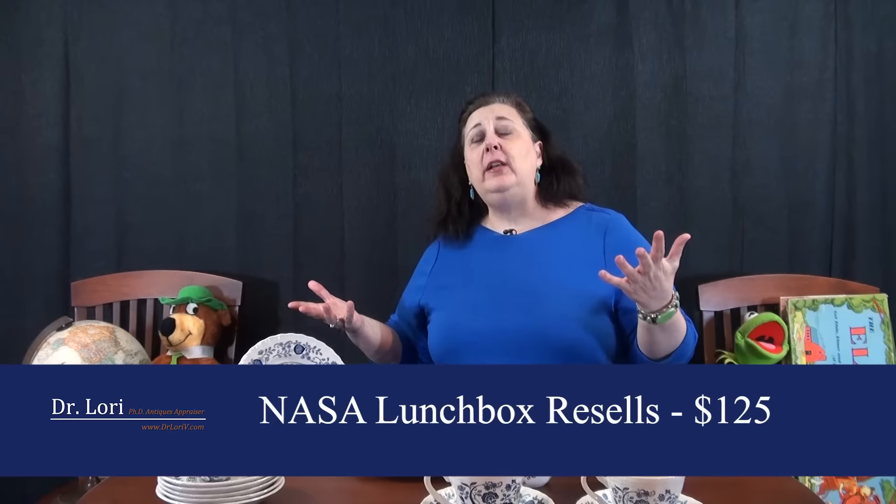There was a time when lunchboxes were really collectible and worth a lot of money, kind of like the cookie jar market that goes up and down. The lunchbox market goes up and down as well. In 2019, you saw a big spike in NASA collectibles because it was the anniversary of the 1969 moon landing. But right now, this is worth about $125 in good condition.